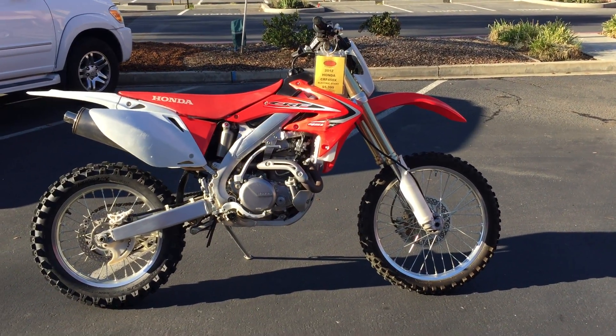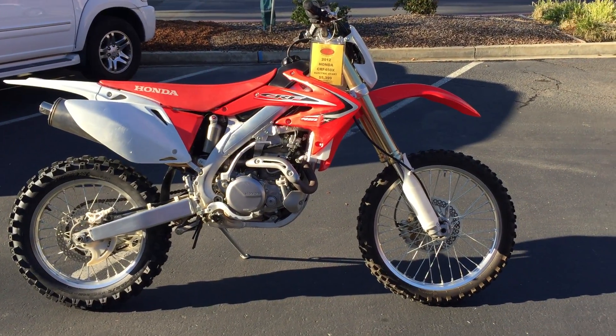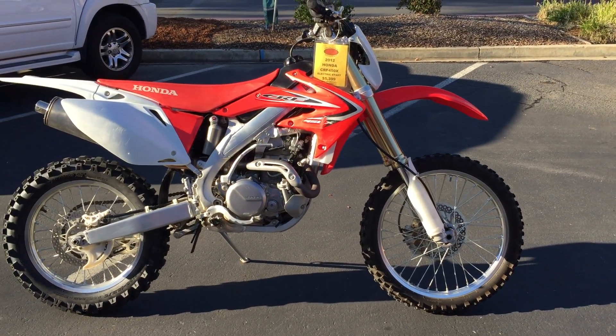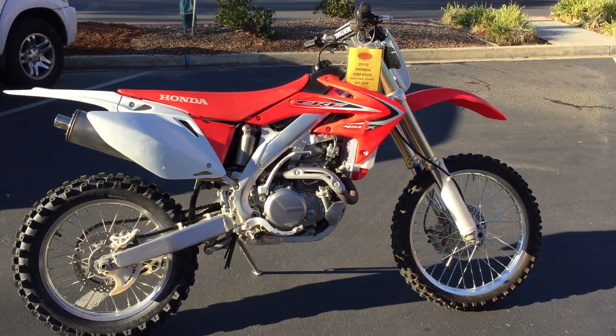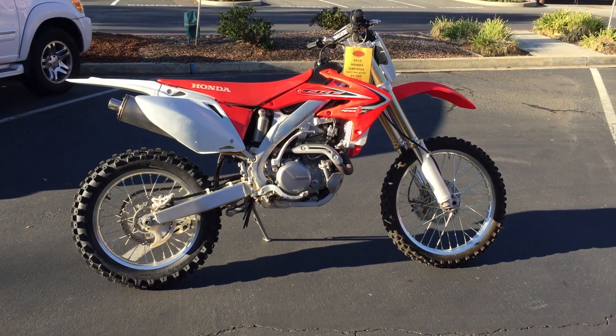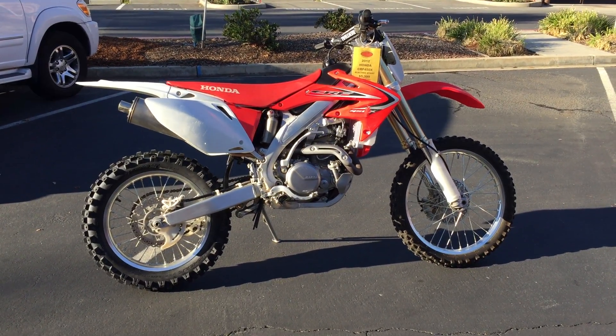Here we are at Contra Costa Power Sports, and today we have a 2012 Honda CRF 450X for $5,399. This is a great advanced bike for somebody that wants something that's green sticker with electric start that you can ride year-round in California. This is the perfect bike for you.